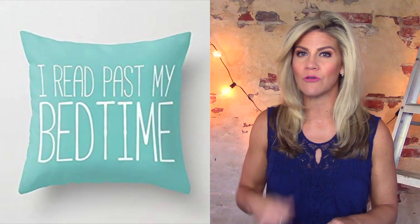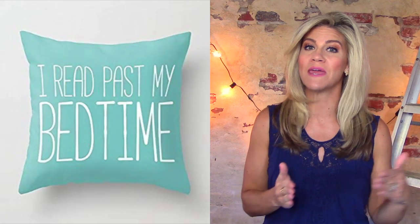You could pay almost $40 for this, or you could make it for less than half the price plus the satisfaction of doing it yourself. Want to learn how? Keep watching.